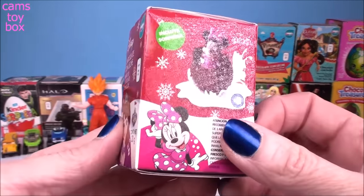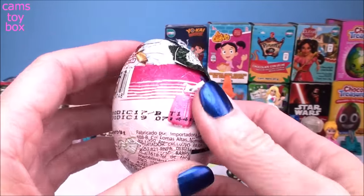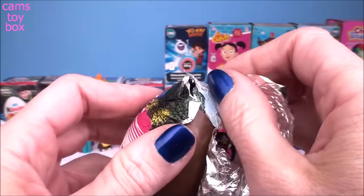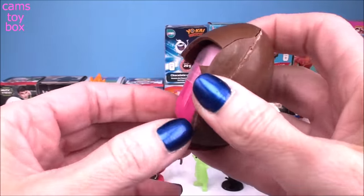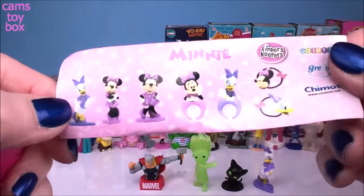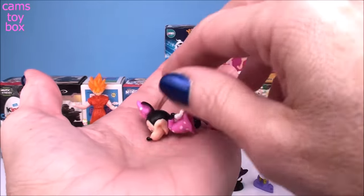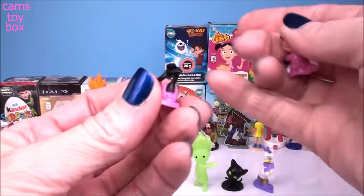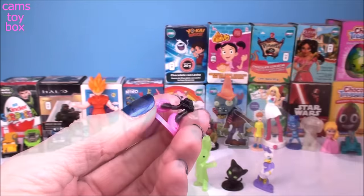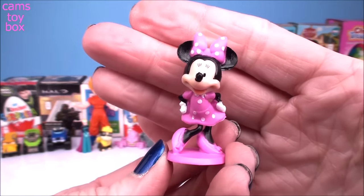Next up, we have a Disney chocolate egg. I see Minnie Mouse on there, and Daisy Duck again too. I wonder if it's another Minnie Mouse one — I hope we get the other half heart. We did get Minnie Mouse, but this time she comes on a circle display stand. Aw, she's super cute. Maybe next time we'll get the half heart.